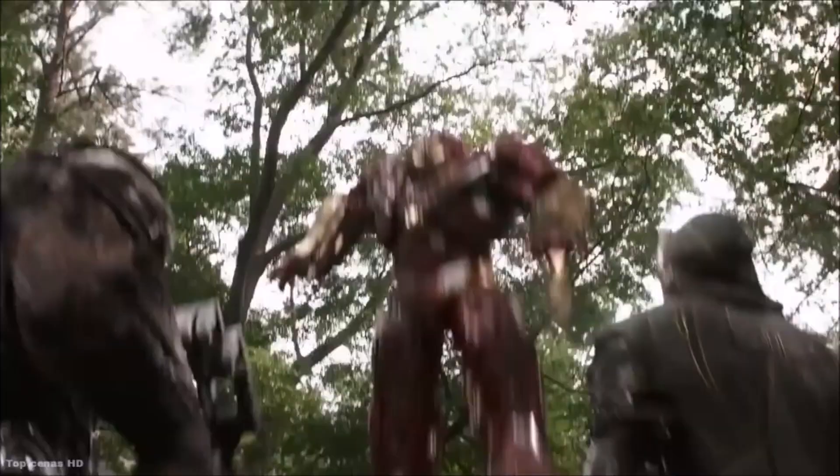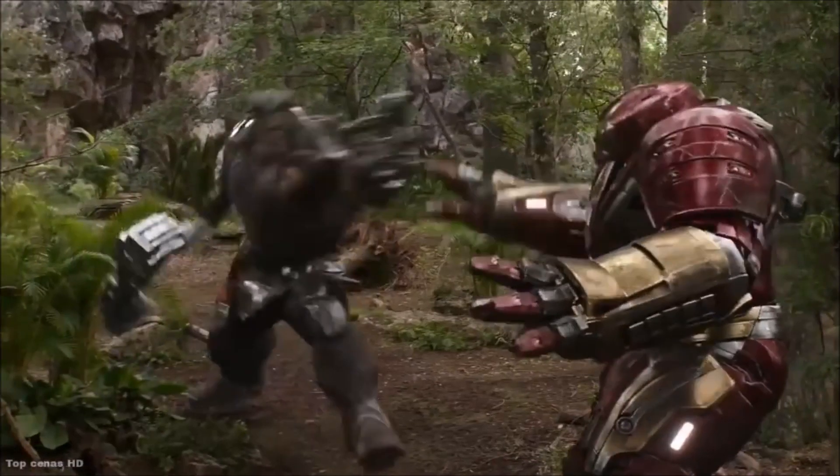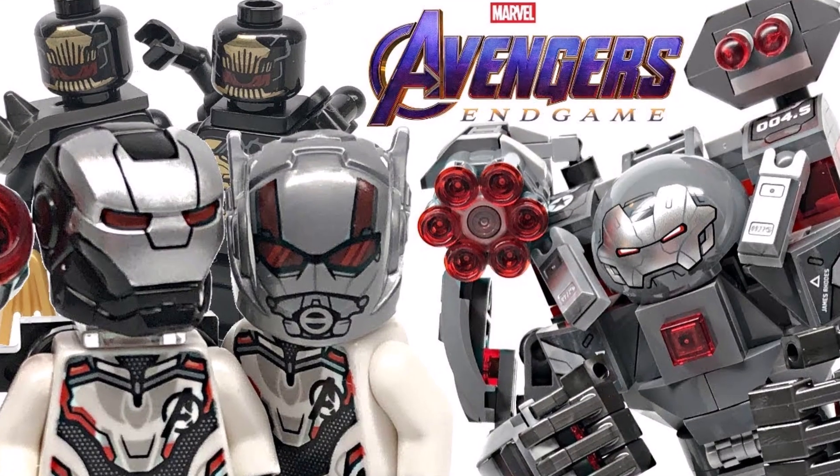The Hulkbuster Mark II was severely damaged at the end of Avengers Infinity War, with it even missing an arm. This leads me to believe that War Machine and Tony will build a new armor known as the War Buster — an armor for War Machine to pilot — and this being the same armor that we see in all of the LEGO leaks for Avengers Endgame.